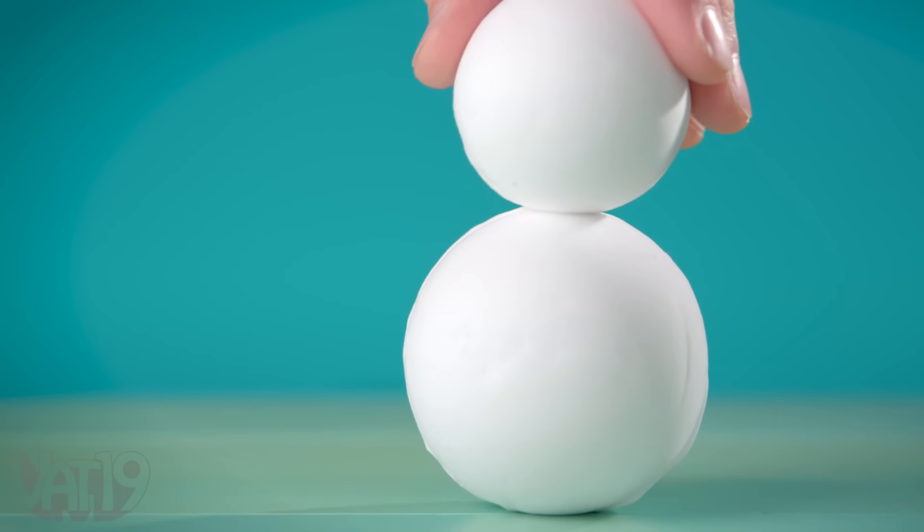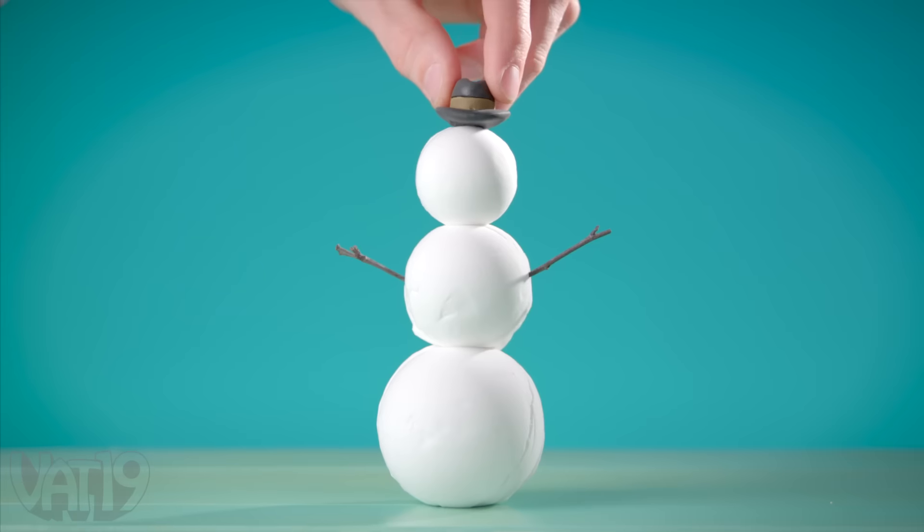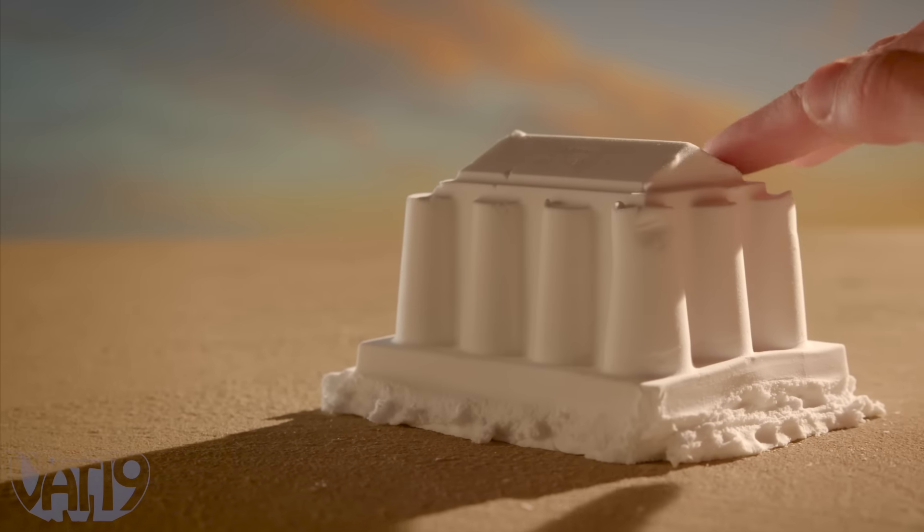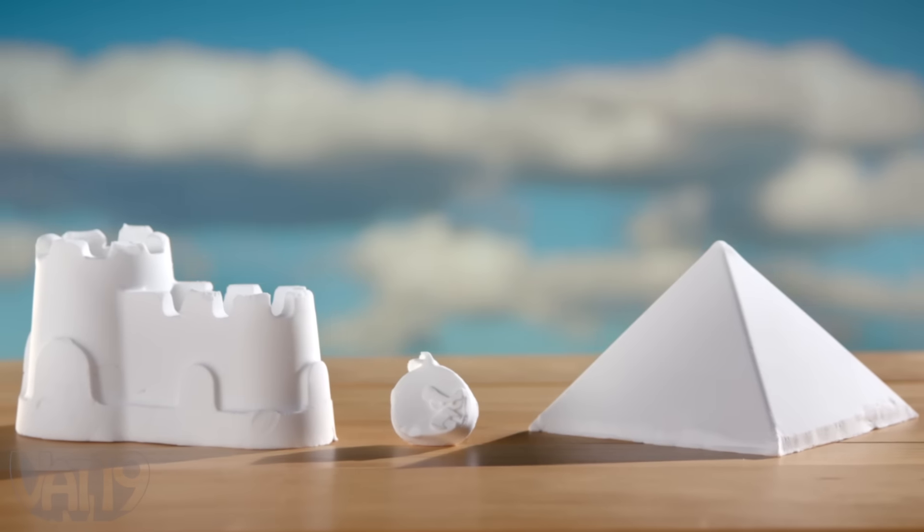When the snowball fight's finished, build a snowman, create dramatic face art, or construct a historic piece of architecture. The sky's the limit.